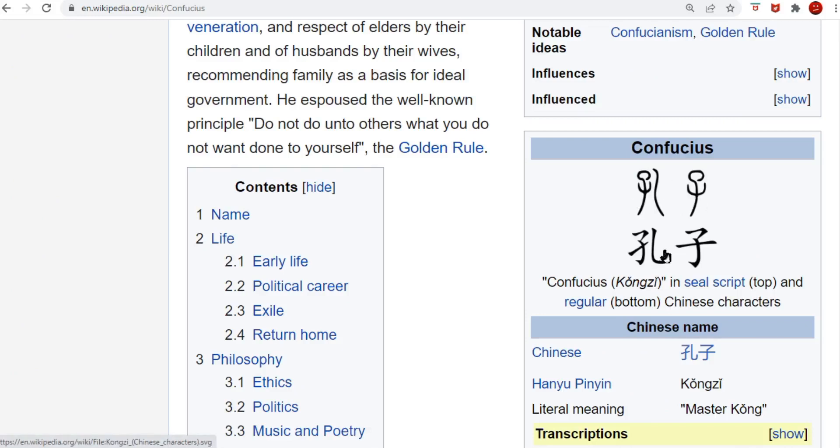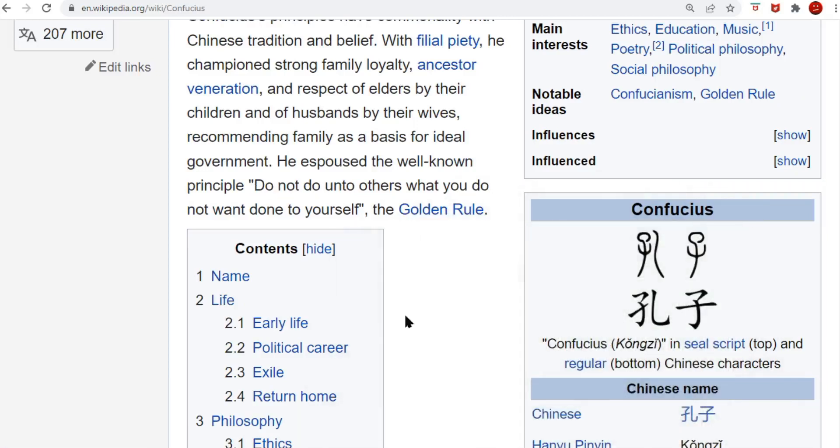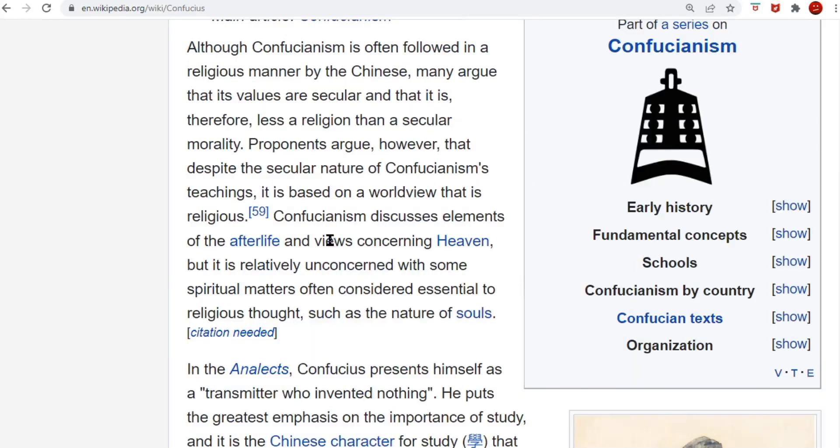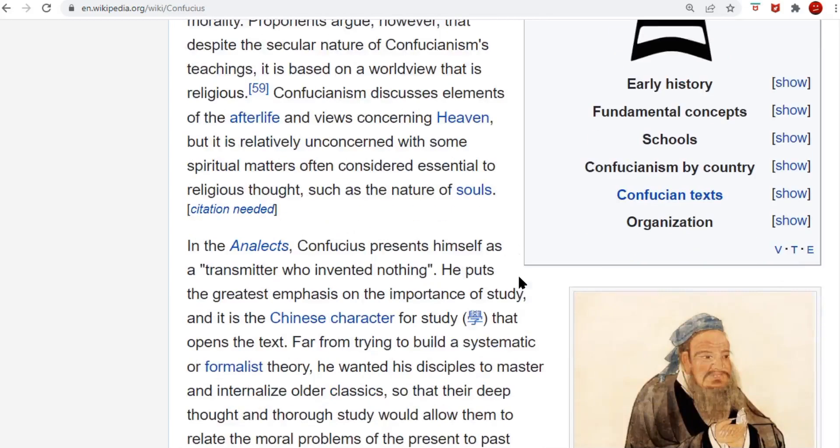That's also where your golden rule comes from — Confucius: do unto others as you want done to yourself. In his writings, he talked about the elements of the afterlife and the views concerning heaven. I know y'all enjoyed this, but I didn't go into the ancient language a lot. The reason I do that is because if I don't, I'm just somebody blabbing. I like to show where I get this from — I get it from the ancient writings. I don't dream all this up.